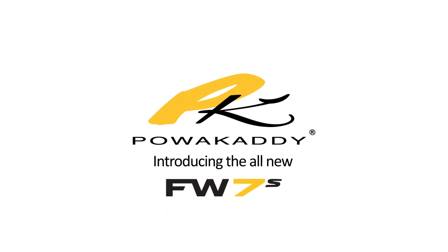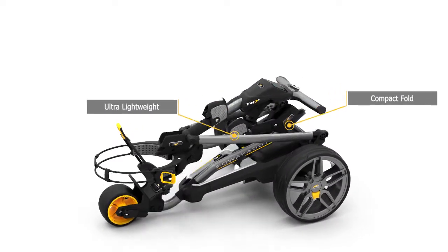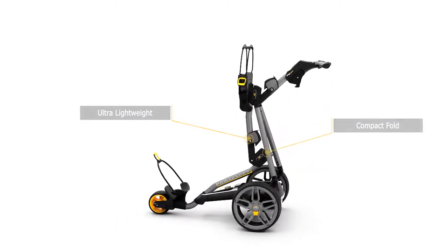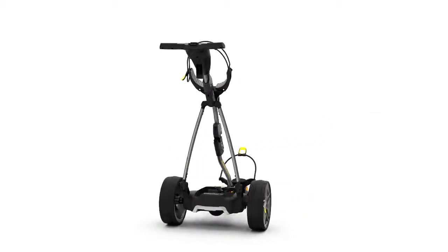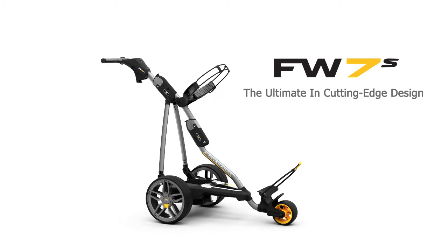Introducing the all-new Freeway FW7S from PowerCaddy. The top-of-the-range model is packed with technology and is ultra-lightweight and easy to fold. The new FW7S is the ultimate in cutting-edge design.